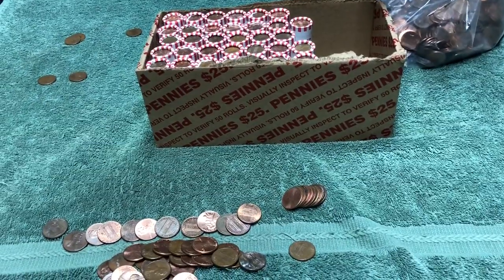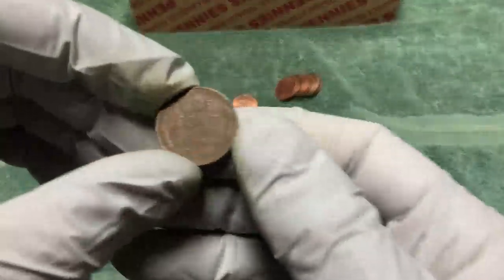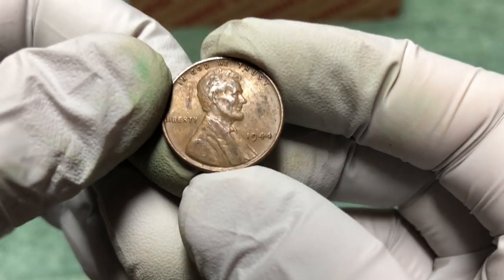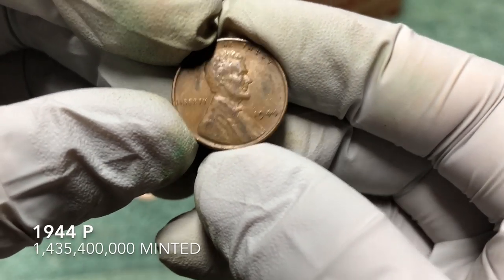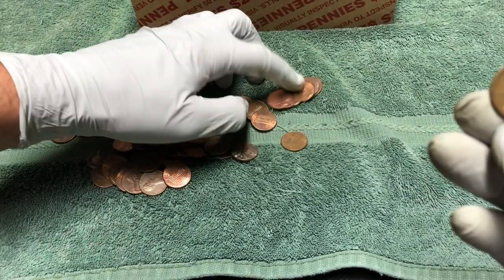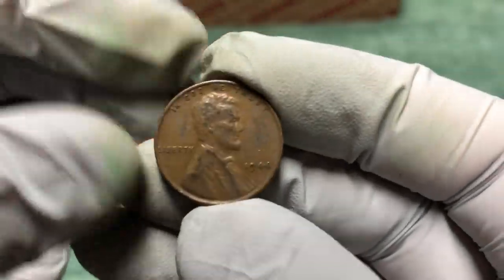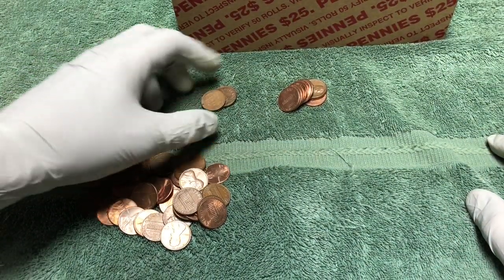Slowing down a little bit, maybe 15 rolls in or so, but I've got another wheat penny — 1944 plain. Philadelphia mint, we'll definitely take it. I think that's it for the roll, plus the Canadian. No other wheat penny, so we'll keep on looking.